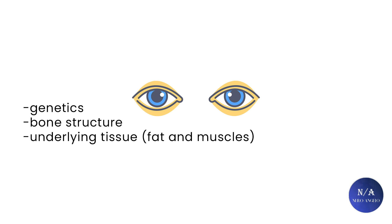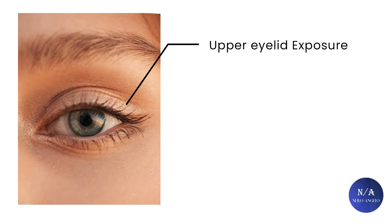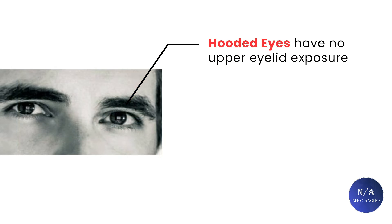So like most of your other facial features, the shape of your eyes is determined mainly by your genetics, surrounding bone structure, and underlying tissue, fat, and muscles. The part above your eyes is called upper eyelid exposure. When it comes to hooded eyes, they have excessive skin that falls below the brow bone — they can even reach the lash line. Hooded eyes are a completely normal and common hereditary trait. If you have basically no upper eyelid exposure, that's how you know your eyes are hooded.